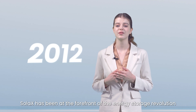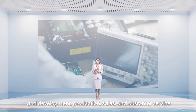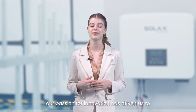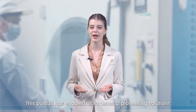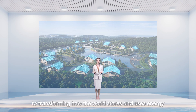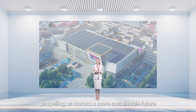Since our founding in 2012, Solex has been at the forefront of the energy storage revolution. With a firm commitment to excellence, we have successfully integrated cutting-edge research and development, production, sales, and customer service all under one roof. Over the past 12 years, our passion for innovation has driven us to challenge the limits of technology, enabling us to develop pioneering solutions. Each breakthrough is a testament to our dedication to transforming how the world stores and uses energy, propelling us toward a more sustainable future.